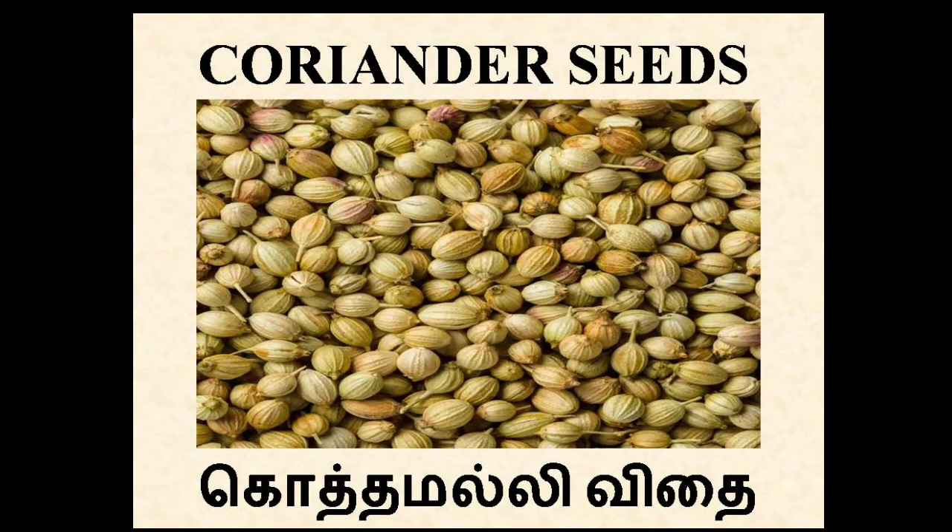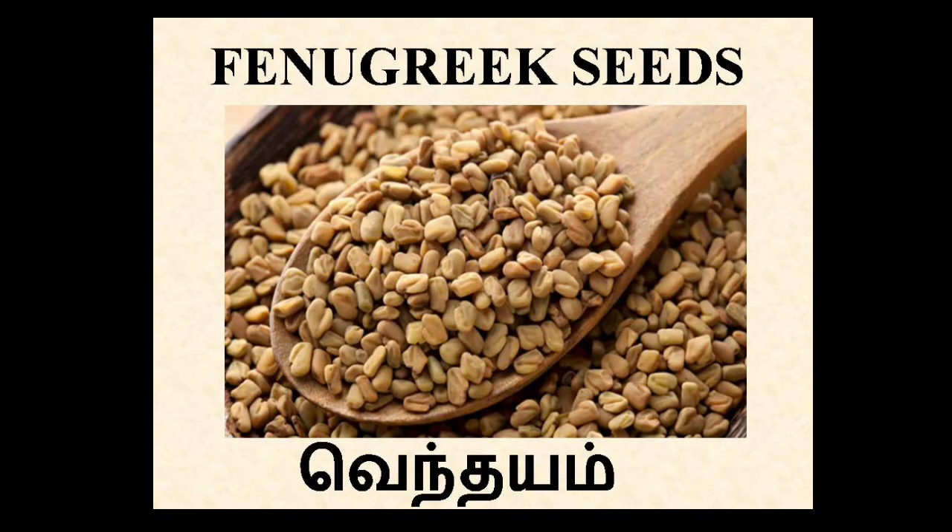Coriander seeds. In Tamil, Kottamalli Vidai. Coriander seeds as well as coriander leaves are used in cooking. Fenugreek seeds. In Tamil, Vendayam. It's used for seasoning and preparing masalas. It also helps for treating diabetes and lowering cholesterol.